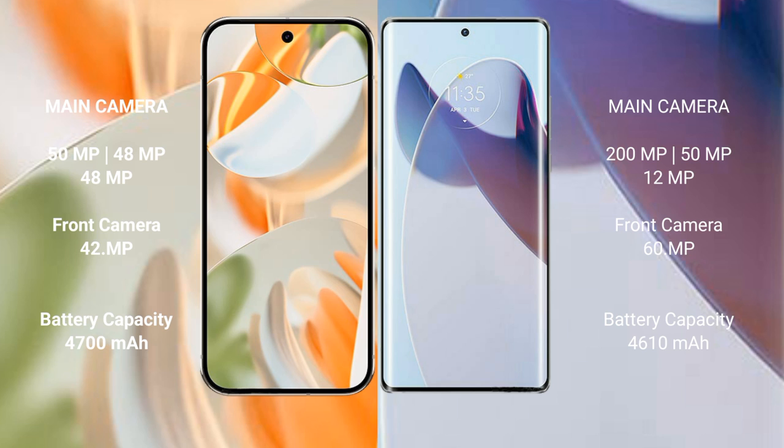The Google Pixel 9 Pro has a 4700 mAh battery with 27-watt fast charging support. The Motorola Moto X30 Pro has a 4610 mAh battery with 125-watt fast charging support.